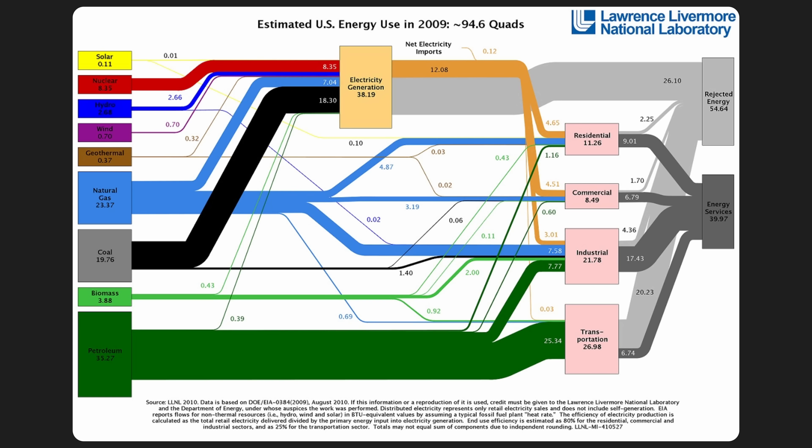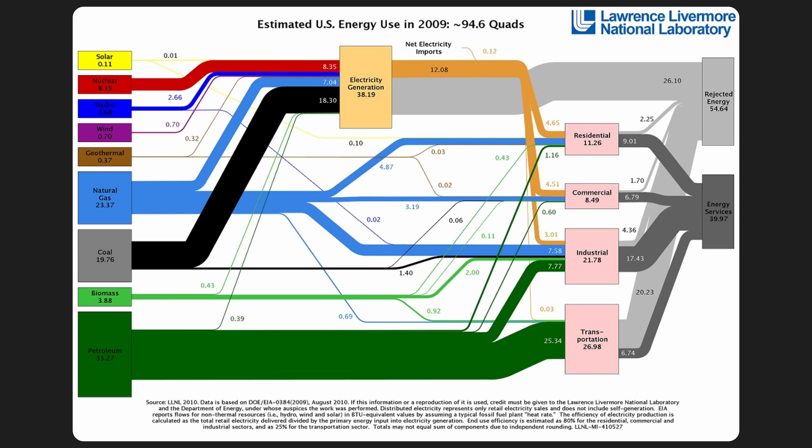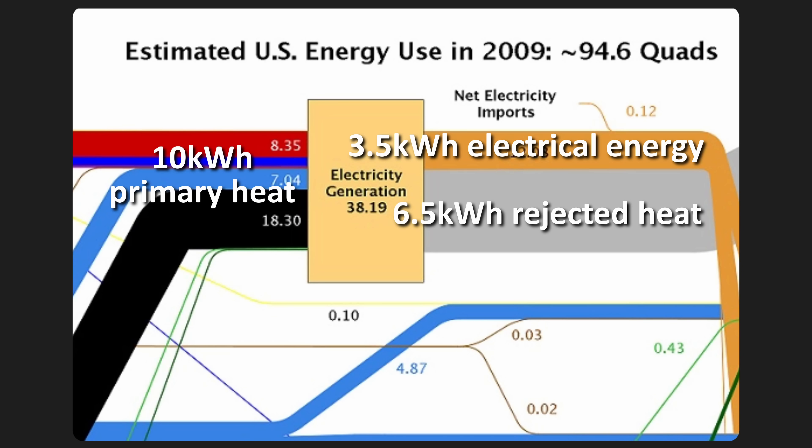The solar panels reduce energy consumption because they eliminate the rejected heat. Now if you clicked on a video about the Henry Adams curve, you probably know the difference between power, energy, heat and temperature. But if you don't, just know that all of these are separate concepts, and I'll be thorough and consistent in how I use these words. Think about how a power plant works: for every 10 kWh of heat that a power plant produces by burning fossil fuel, a coal power plant will reject at least 6.5 kWh into the atmosphere while only delivering about 3.5 kWh as electrical energy.